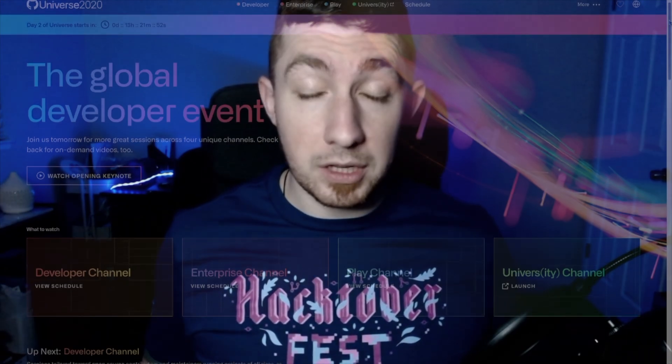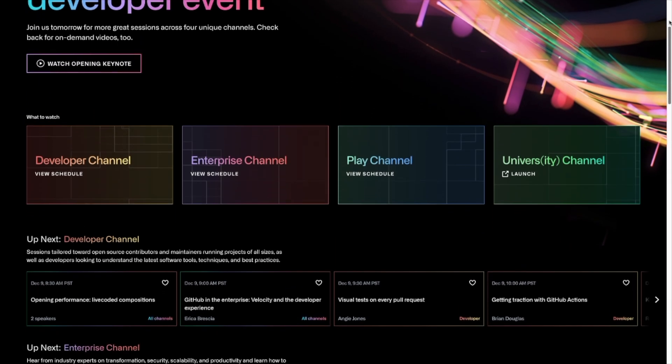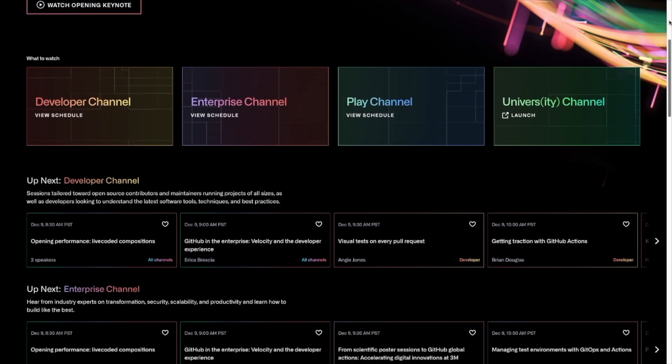Welcome back, everyone. If you're new here, my name is Brian Jenks, and today we're talking about some of the new things that GitHub has just unveiled today, December 8th, 2020. Today was actually the start of GitHub Universe, which is currently an online-only convention for all things software and GitHub.